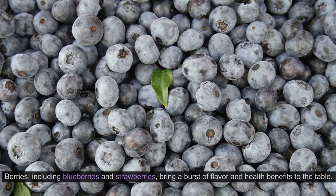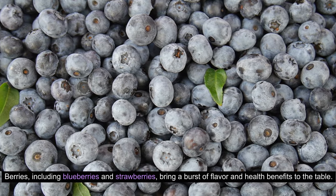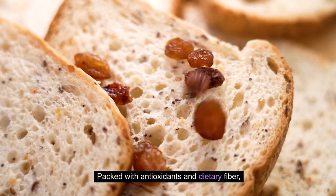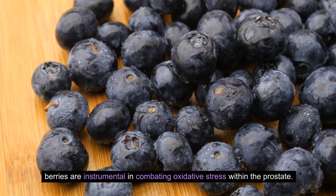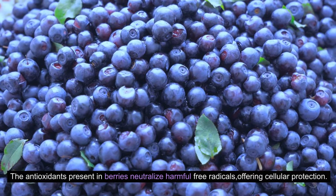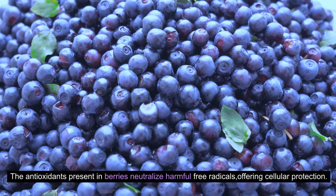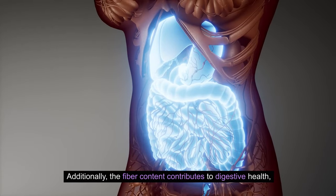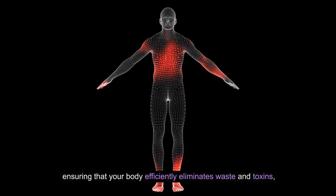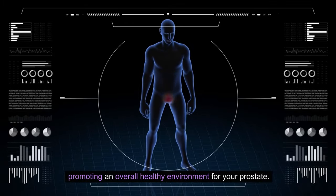3. Berries. Berries, including blueberries and strawberries, bring a burst of flavor and health benefits to the table. Packed with antioxidants and dietary fiber, berries are instrumental in combating oxidative stress within the prostate. The antioxidants present in berries neutralize harmful free radicals, offering cellular protection. Additionally, the fiber content contributes to digestive health, ensuring that your body efficiently eliminates waste and toxins, promoting an overall healthy environment for your prostate.